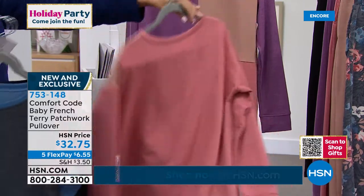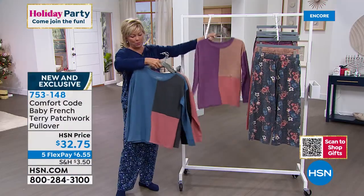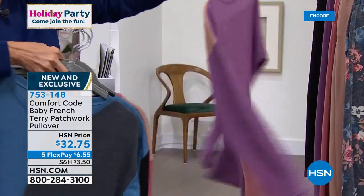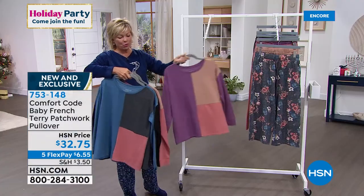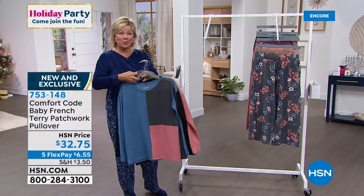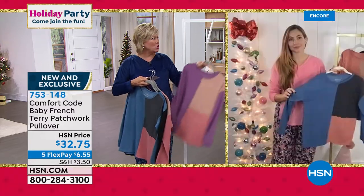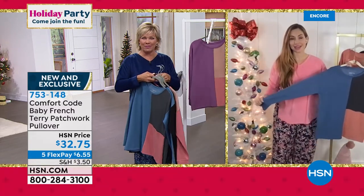And lastly, we've got this really pretty amethyst and tan color block with a little bit of rose on the bottom. We have extra small through 3X. This is so pretty, Amy — a much more elevated look for a loungy, comfortable outfit for the day.